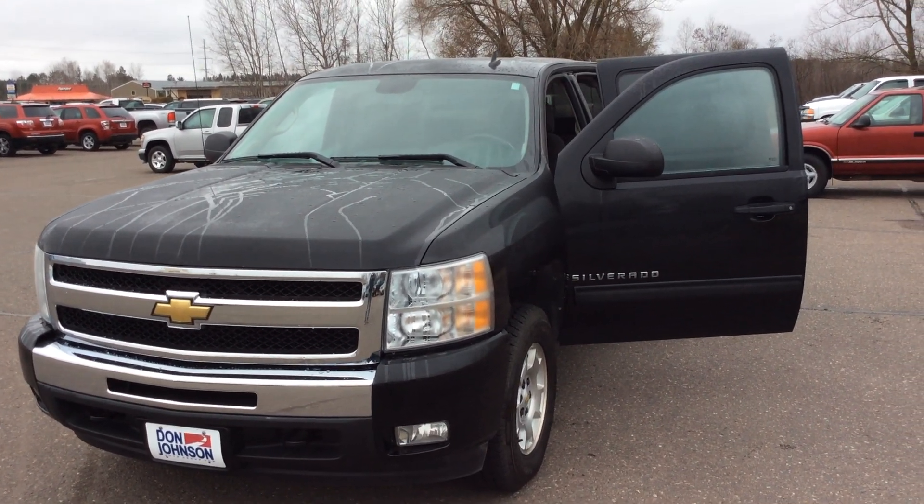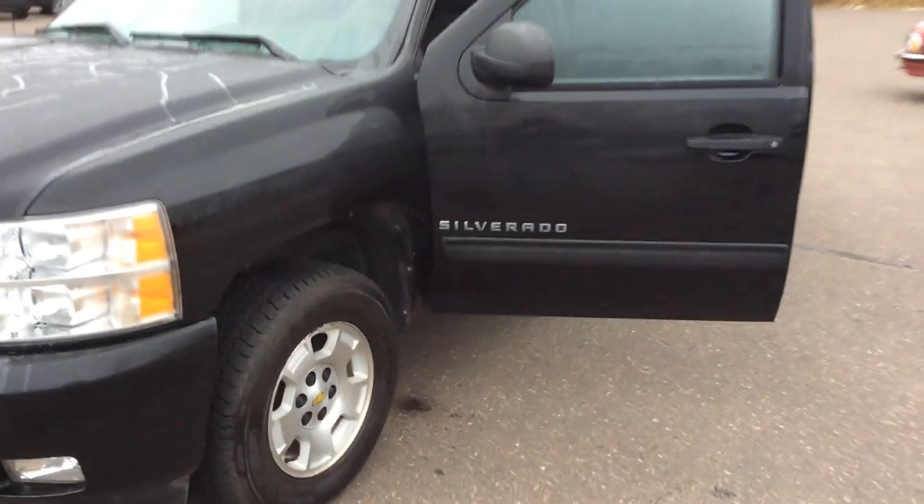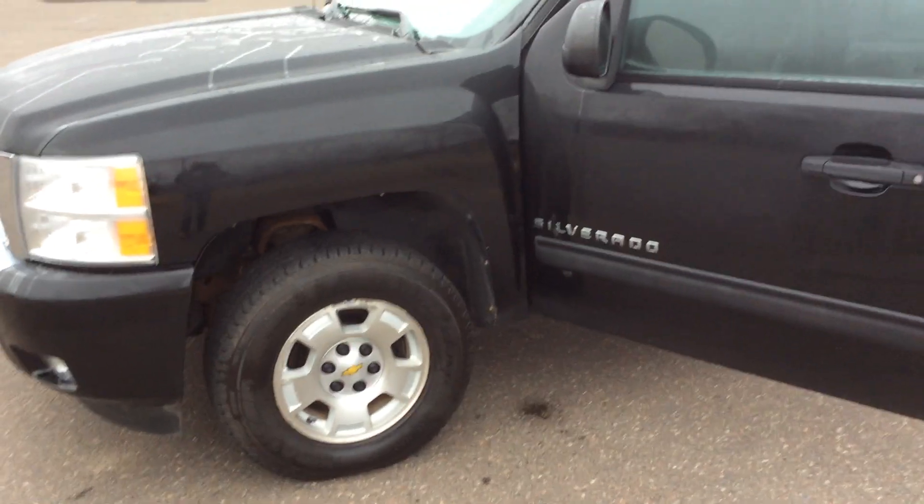This truck does have the Z71 off-road package. Going around to the tires — the tires still have excellent tread on them and are in very good shape.